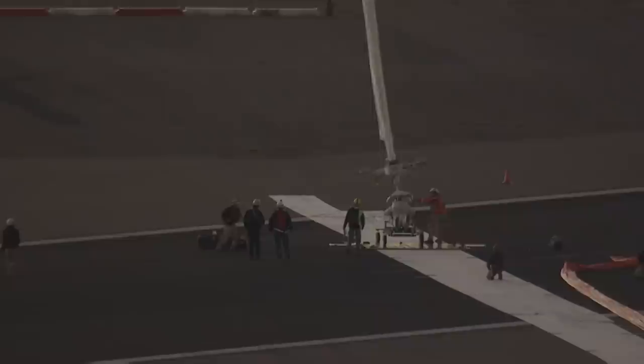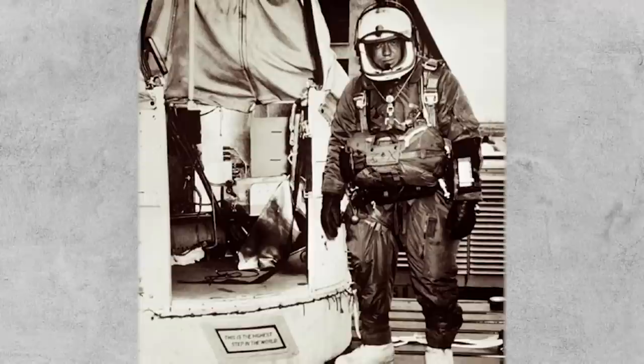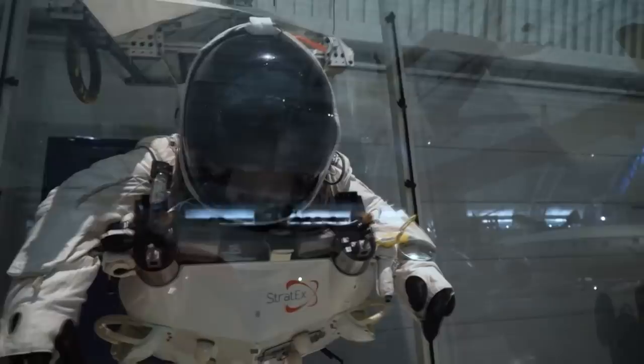Two years after Felix Baumgartner broke the highest altitude records, another person rose to the occasion. In 2016, Alan Eustace set new world records for the highest free-fall jump and total free-fall distance. Both teams built on the accomplishments of those before them. Felix Baumgartner's team even worked with Colonel Joe Kittinger, who held the records Felix would go on to break. Kittinger, who set his record in 1960, is a personal hero — and the way science progresses is many people asking questions over time.